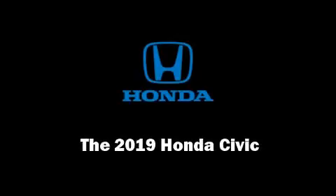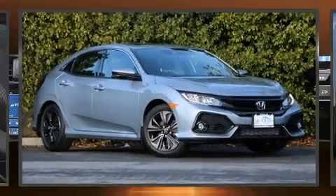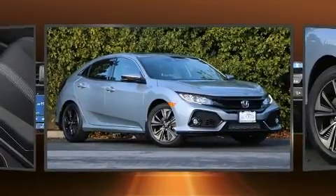Introducing the 2019 Honda Civic. This four-door, five-passenger hatchback offers the features and options for which you've been searching.